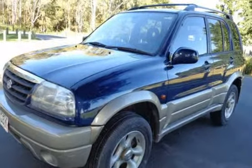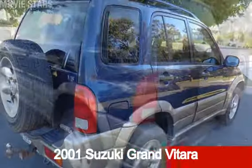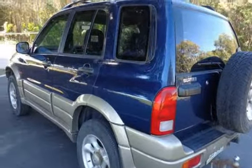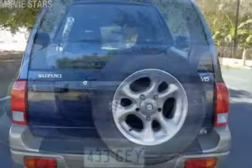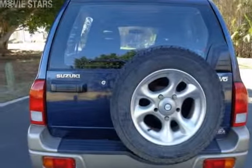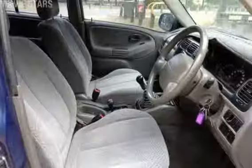Be the envy of your friends in this 2001 Suzuki Grand Vitara. This Grand Vitara has a reliable 2.5 litre engine that gives you more control with its manual transmission. The attractive blue exterior is complemented by its stylish interior.